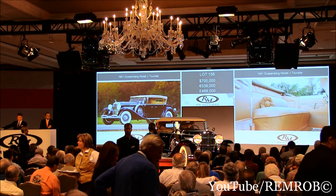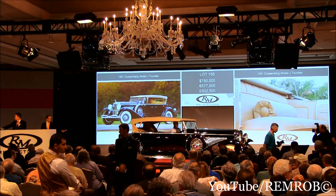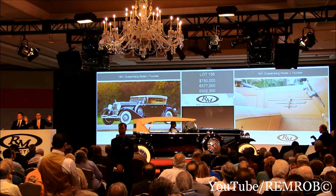Thank you sir. $750,000 now. Do I have $800,000? I've got $750,000. Do I have $800,000 from you now? At $750,000, the bid's here. Do I have $800,000 now? Great interest for this car — it's your bid sir. At $750,000, do I have $800,000 anyway?